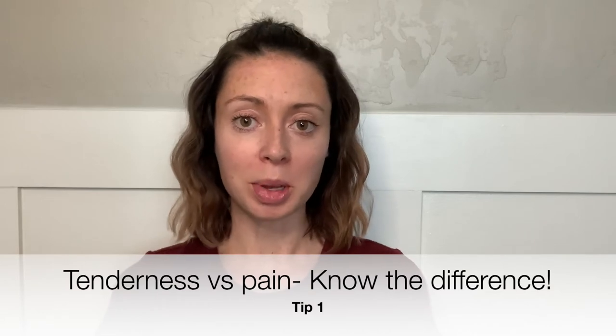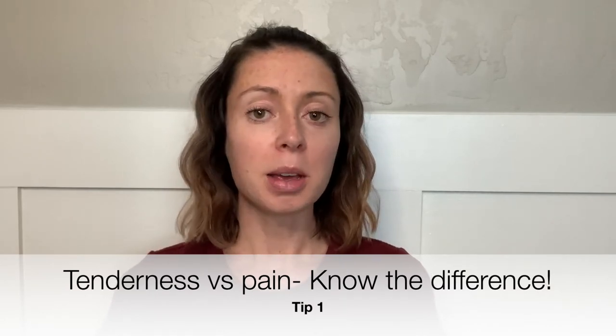The first thing I want to tell you about sore nipples is that there's a very big difference between normal tenderness that can happen after you have a baby versus toe-curling pain. Especially in the last few weeks of pregnancy, it can be normal to start having very sensitive nipples. That's completely normal, and that sensitivity can extend into those first couple of weeks after giving birth.